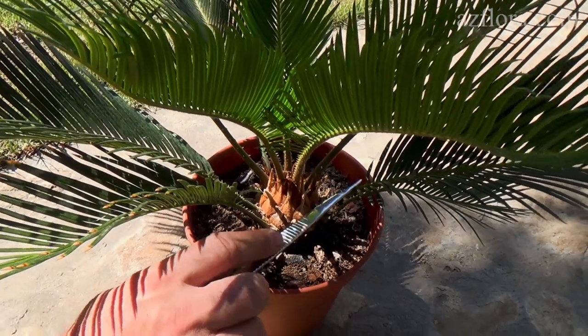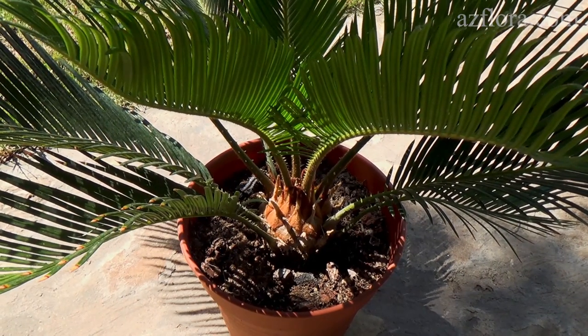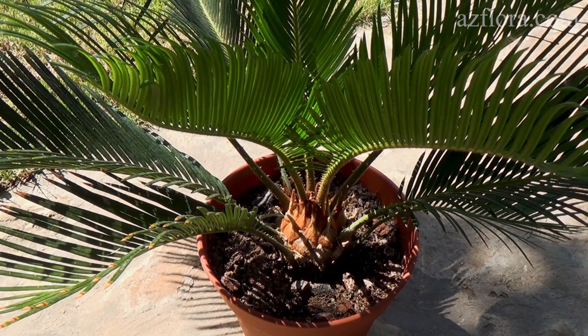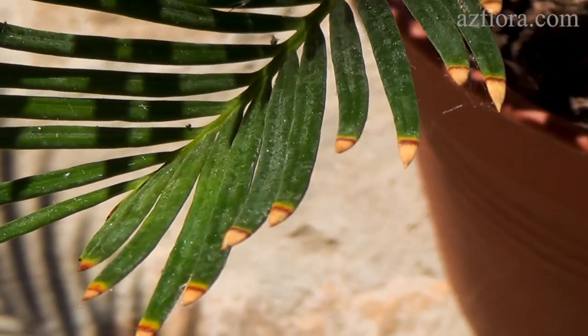This Cycas has three tiers of leaves. The first one developed when the palm was in one of the European greenhouses. However, the growth technology was wrong. As a result, the Cycas did not receive the necessary nutrients, which is easy to prove if you look at the dead leaf tips of the first tier.